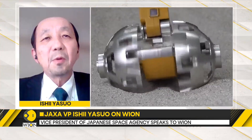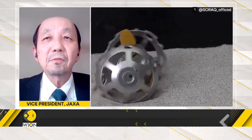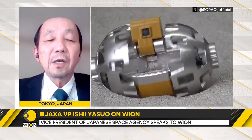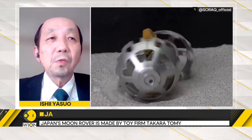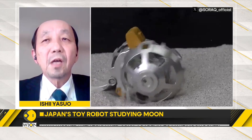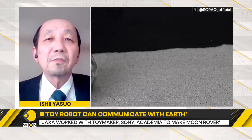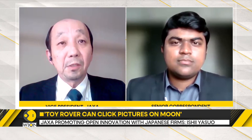The small robot has been developed by Takara Tomi, which is the famous toy company in Japan, together with the University of Doshisha and Sony, under collaborative research with JAXA. JAXA has been promoting open innovation activities with Japanese companies targeting the development of future technologies in space exploration.